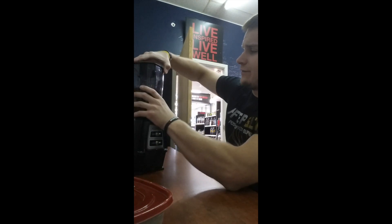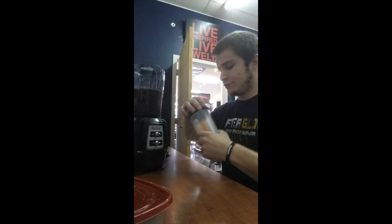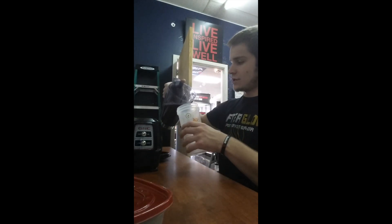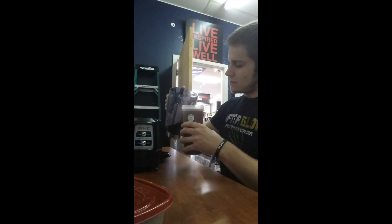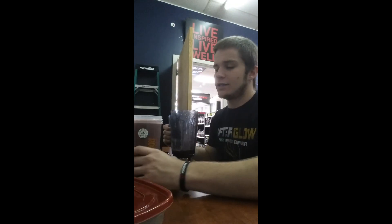Now that I have everything blended up, I'll take it and put it in my fruit shaker that I brought my fruit to work with — just kind of drop it in there. It's kind of full so I'll probably just sip on the rest of this.